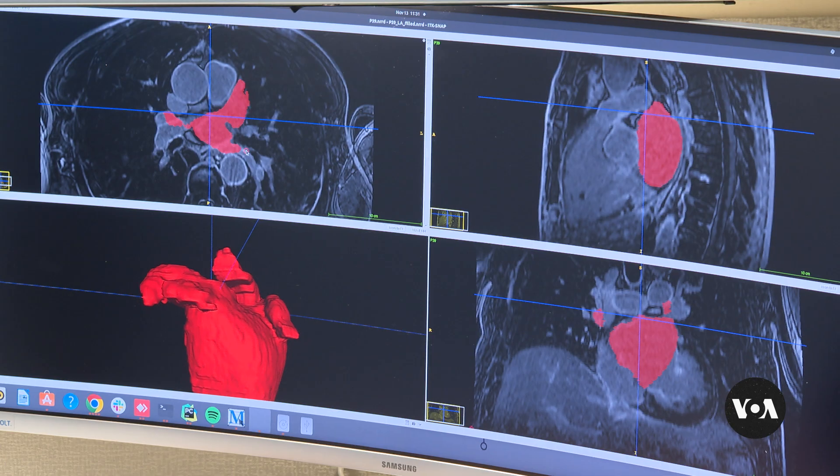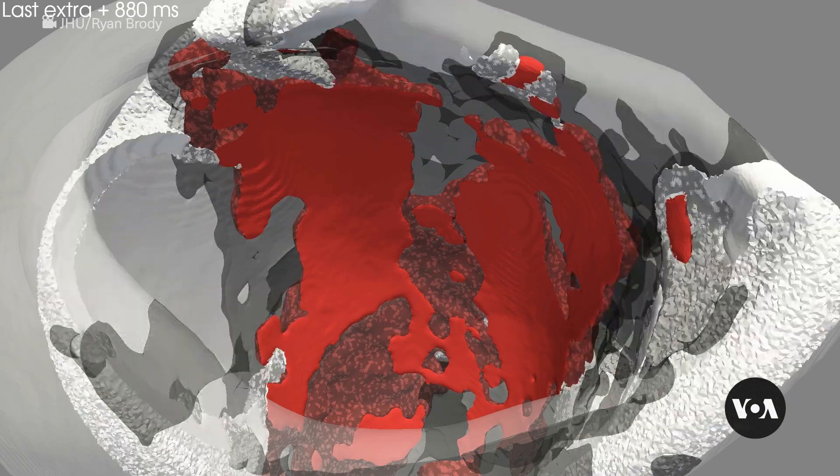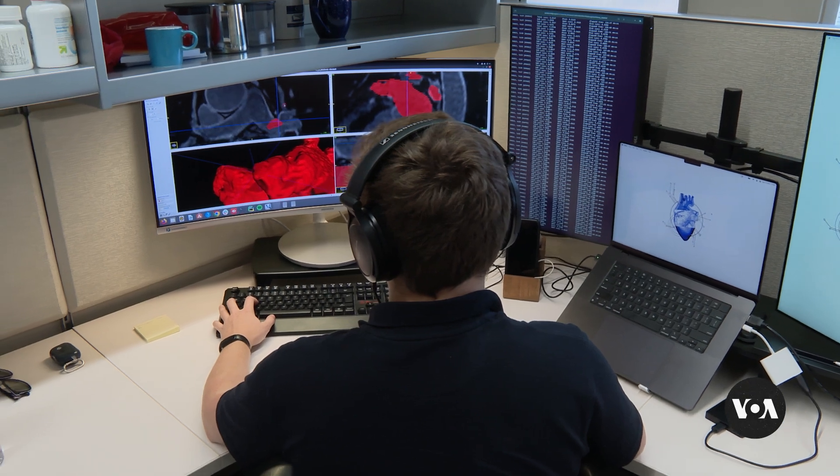Biomedical engineering researchers at Johns Hopkins University are working to transform heart patient care. They can now create a personalized digital model of a patient's heart — a digital twin — and use artificial intelligence to help better predict who is most at risk.